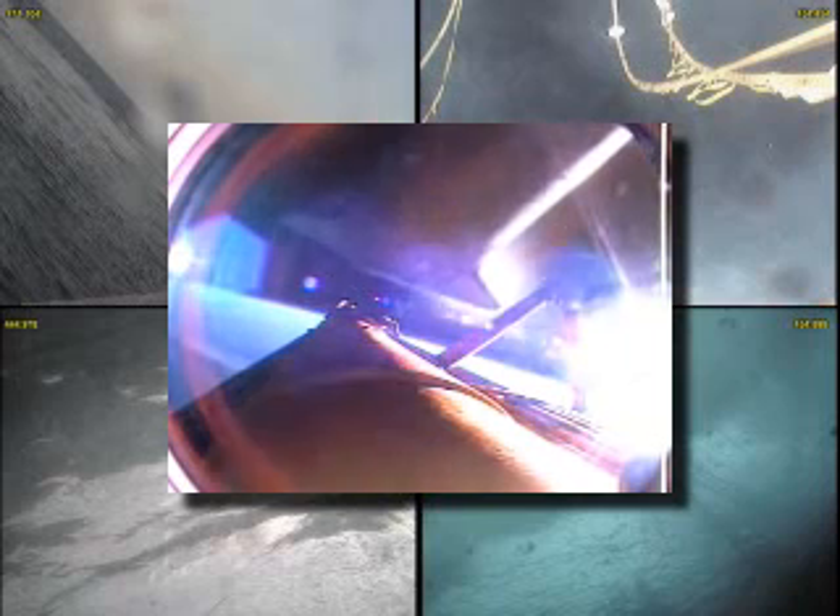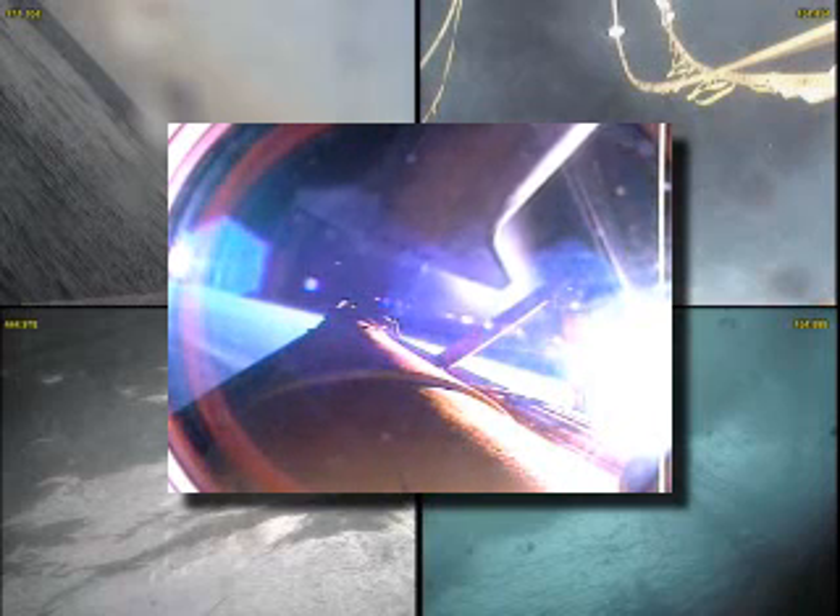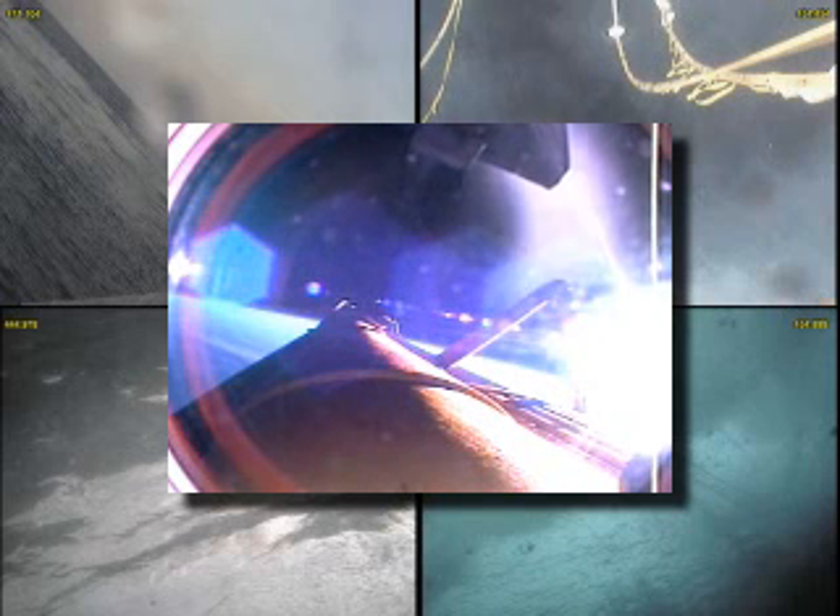Main engine cutoff confirmed, eight minutes, 35 seconds into the flight. Separation of the fuel tank has also been confirmed. The crew handheld photography setup will be underway shortly with a plus-X maneuver managed by Commander Rick Sterko on board. Atlantis falling away — you can see the thruster jets firing as the orbiter is being maneuvered for the handheld photography.